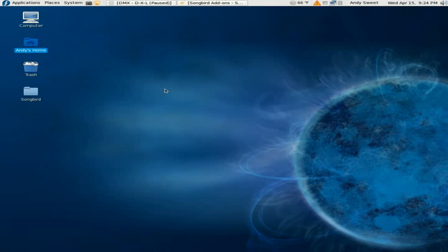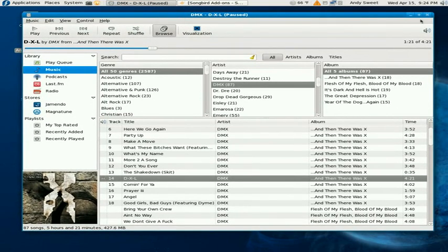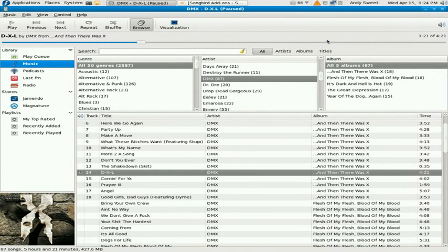Hello, today I'll be reviewing different music players for Fedora. Many of these music players work with many distributions of Linux.